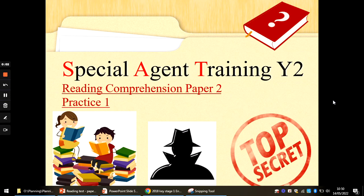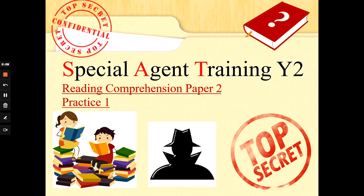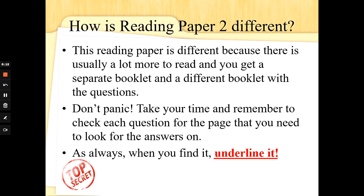Hi Special Agents, Mrs G back again with some more reading comprehension practice. I'm here to talk to you this week about Paper 2. As a Special Agent you will complete two Special Agent reading jobs, and Paper 2 is a little bit different. First of all, you are Special Agent readers. Mrs G believes in you, your teachers believe in you. You can do this.